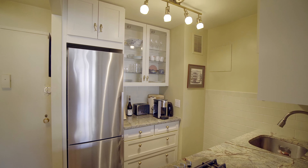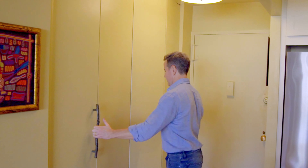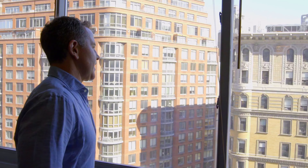Inside, the seller did some great stuff. They took an apartment that had a great view and they put in new windows, they opened the kitchen, they put in new floors, they scraped the ceilings to make them nice and smooth, and they redid all the closets.